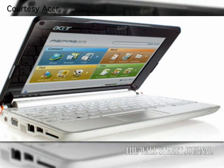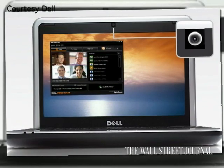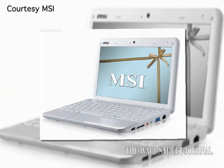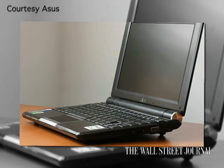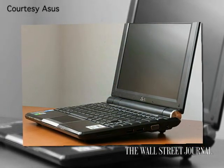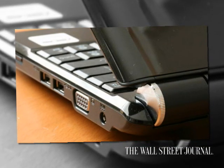I don't have time in this video to go into all the details of the four representative netbooks that I looked at. These included the Acer Aspire 1 and the Dell Mini 9, both of which have an 8.9-inch screen, and two 10-inch screen ones: the MSI Wind U100, and another Eee PC from ASUS called the 1000H. ASUS has so many netbooks and they change so frequently that their product line really is a blur, but this one is sort of at the higher end of their line — it costs a little under $500.